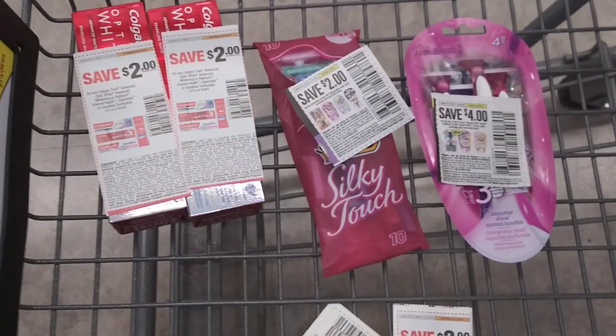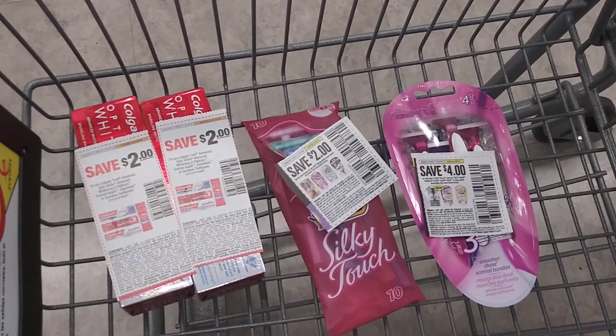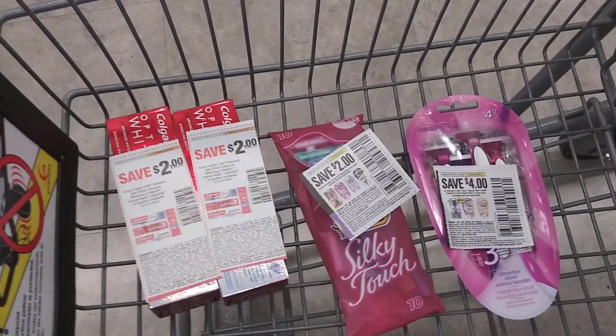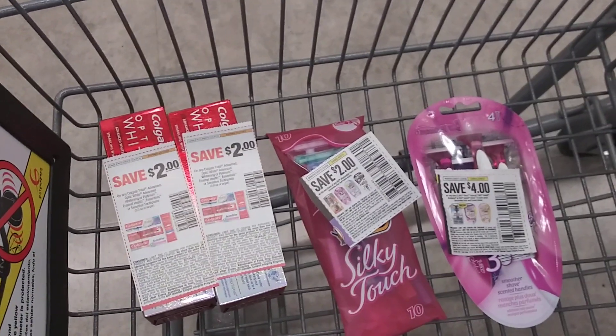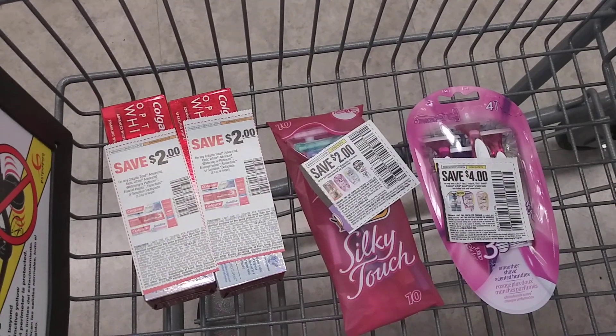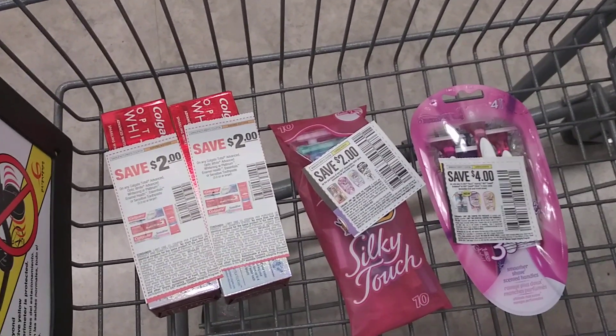At the register, these four items added together before coupons come to $18.79. After my $10 in coupons, it drops my total to $10.79. I'm going to use 5,000 points, which will drop my total to $8.79.